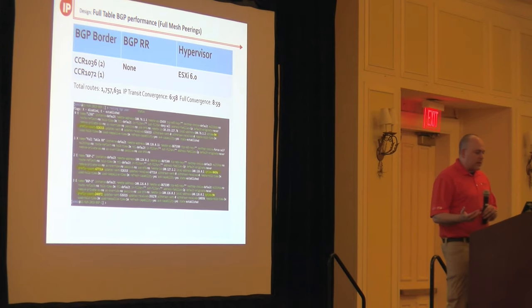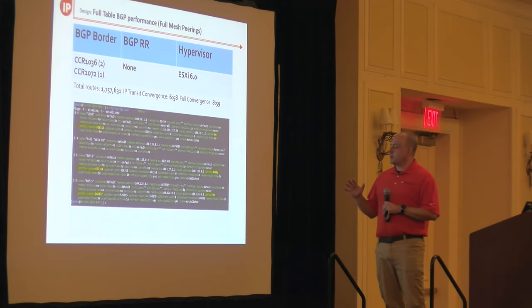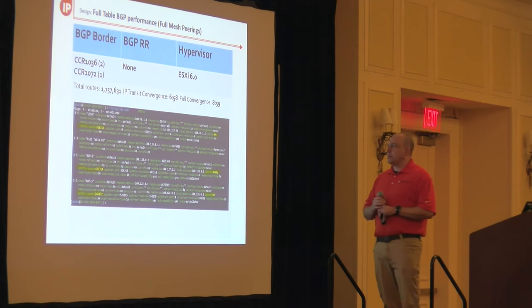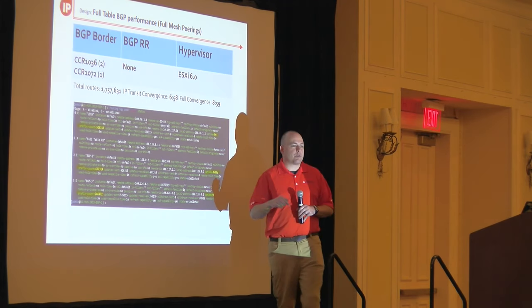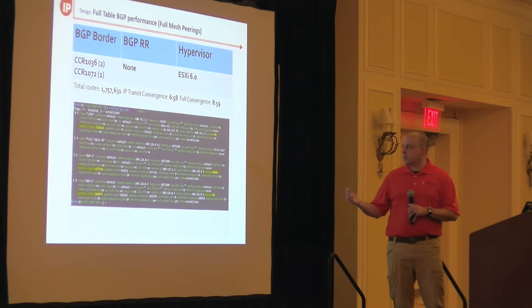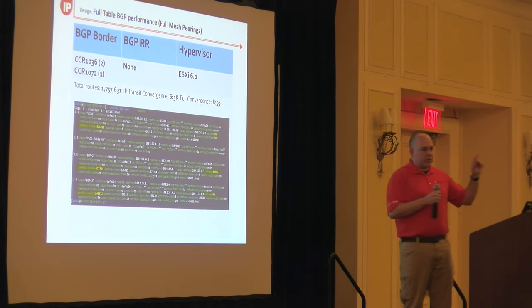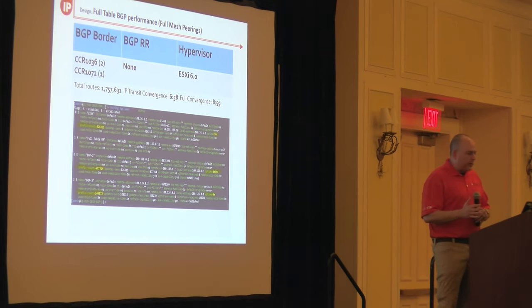We learned something interesting: the full convergence time didn't change dramatically because the single-process BGP was a limiting factor for overall convergence on CCRs. But the load time from upstreams measurably improved — we shaved it down almost less than half when using the route reflector, because the router only has to manage two peerings instead of three. As you add more upstreams, this benefit grows. So while the improvement on CCRs is modest, you'd still want to adopt this approach for the performance gain and, more importantly, the scale options it provides.